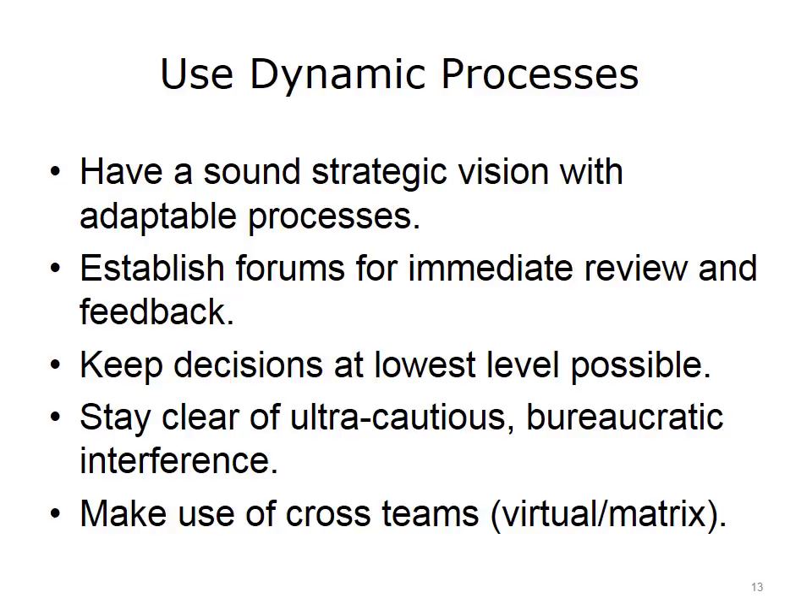Another key component for managing successful change is to use dynamic processes. Structures and processes that are rigid are an added impediment to change. If you establish sound strategic vision with adaptable processes, your team will, from the beginning, have the expectation and be comfortable with adapting and changing. Establish forums for immediate review and feedback, keep decisions at the lowest level possible, and be on alert for bureaucratic interference that could stymie the team's productivity.